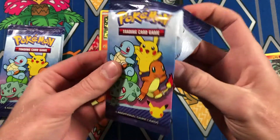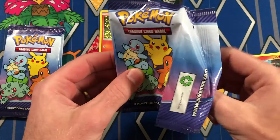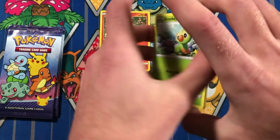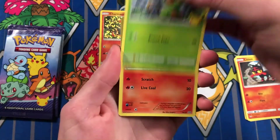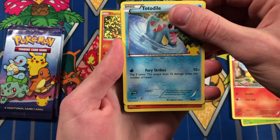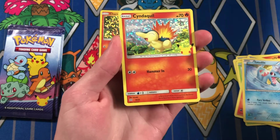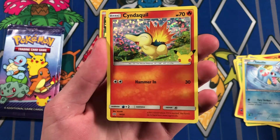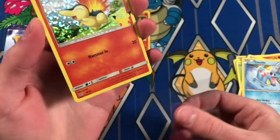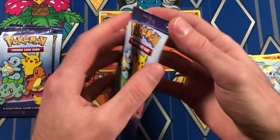Really hoping for that Pika, but honestly all these holos are really dope. Put that in the back and here we go. Grookey, Fennekin, Totodile, and Cyndaquil. Alright, another Fire-type. These holos are so dope. Love that 25 stamp. Huge fan.